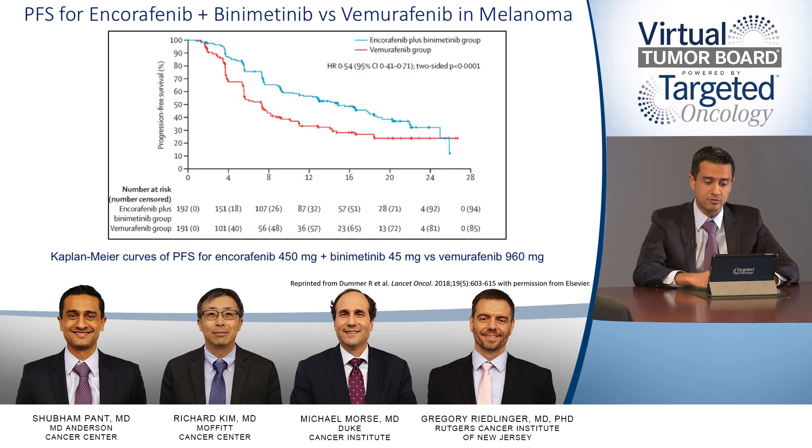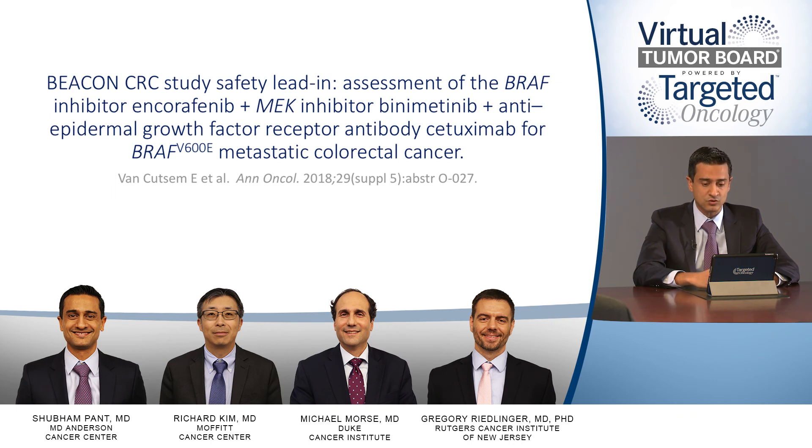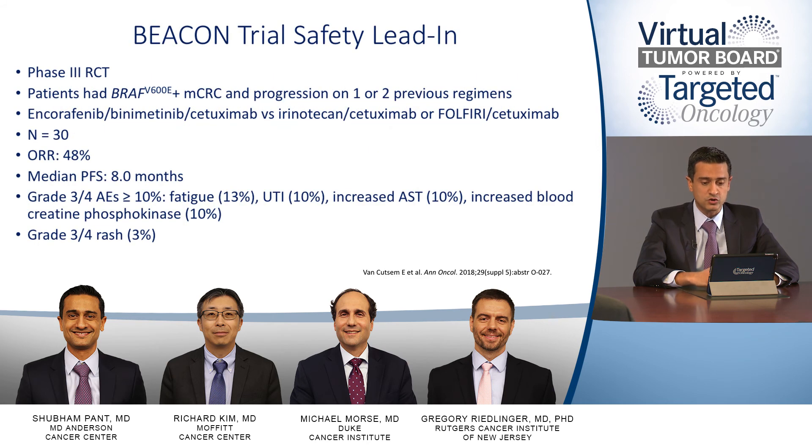This is relevant to our patients with colorectal cancer because the BEACON trial is currently ongoing, with earlier results presented at ASCO GI this year. This phase 3 randomized controlled trial enrolled patients with BRAF V600E positive metastatic colorectal cancer and progression on 1 to 2 prior regimens. The combination is encorafenib (BRAF inhibitor), binimetinib (MEK inhibitor), and cetuximab (EGFR inhibitor) versus irinotecan/cetuximab or FOLFIRI/cetuximab. In the safety lead-in of 30 patients, results showed an overall response rate of 48%, median progression-free survival of 8 months, with grade 3-4 adverse events including fatigue, UTI, increased AST, and increased blood creatinine phosphokinase, with about 3% of patients experiencing grade 3-4 rash.